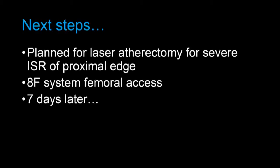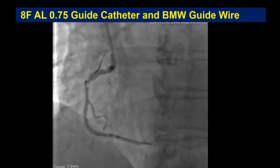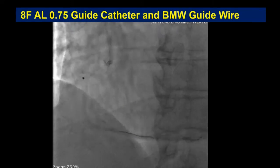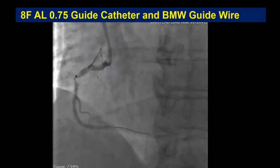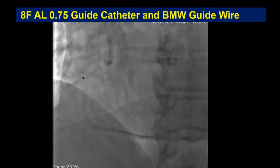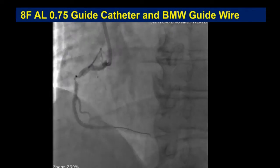We planned to go 8-French femoral and brought the patient back seven days later — his creatinine was fine. We used an AL.75 guide catheter, got our BMW wire down, and went with a 0.9 over-the-wire Spectranetics Turbo-Elite laser catheter. We did about four runs, starting at 40 Hz frequency and 40 pulses, going up to 60, but still could not get the laser atherectomy catheter past the lesion.